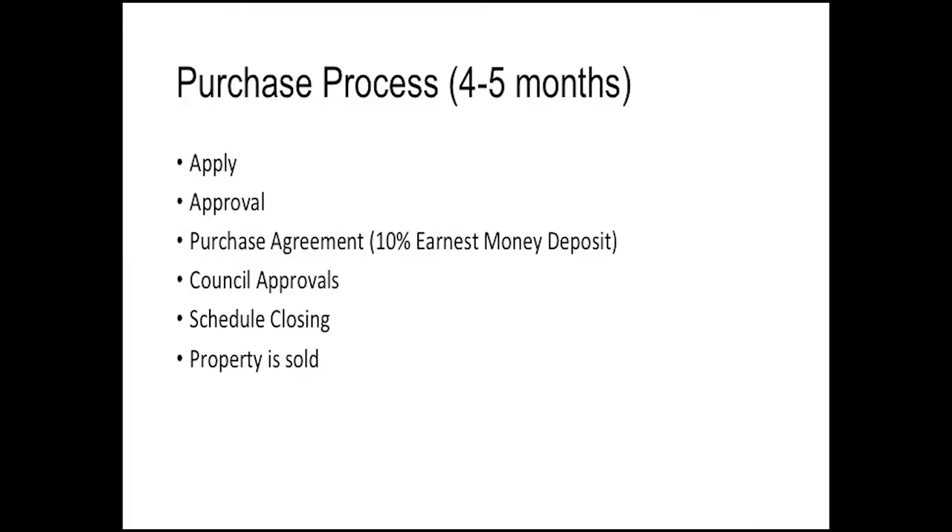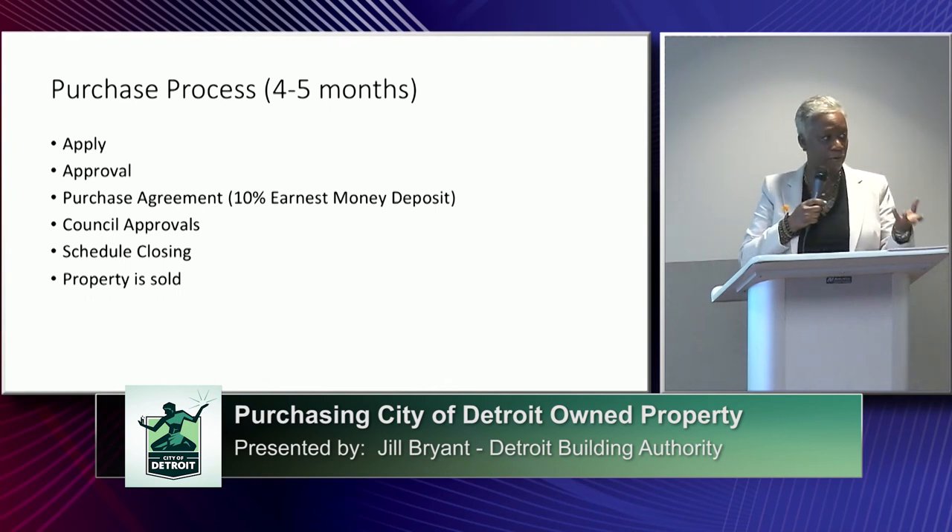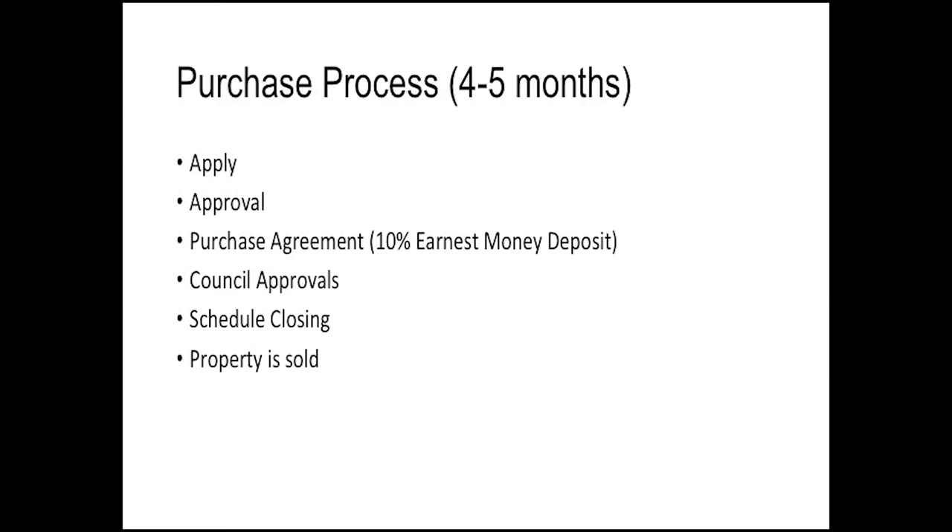The purchase process is about four to five months. We are working with the city to shorten that as we understand it is a long time. Once you apply, we go to the city and request their approval to move forward. Many times during that approval process the city has to look at it even deeper, so it may take a while for us to respond to your application. Once we receive the approval, you will be sent an offer to purchase letter with the purchase price the city has agreed to sell it for. If that's not what you were thinking, you can call and discuss the price, but understand there is a floor that the city has agreed to.